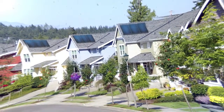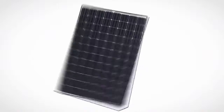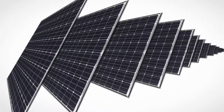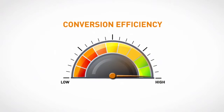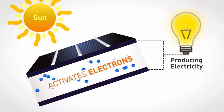Most homeowners are already sold on the benefits of upgrading to solar. But how do you know which solar panels to recommend when every manufacturer claims theirs are the best? The most important measure of a solar panel's value is conversion efficiency, or how much sunlight is converted into electrical energy.